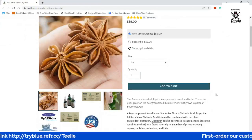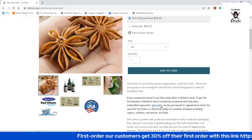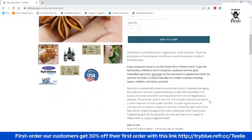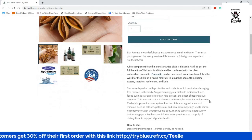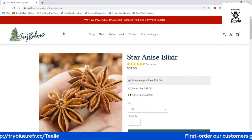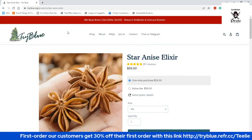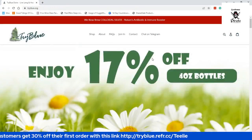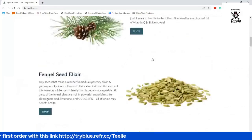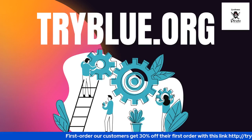Star anise is amazing too. These products also contain quercetin, which is known for fighting disease. It's for everyday use, like taking your vitamins. But if you do get sick, you take it three or four times a day. I just love TryBlue — I'm very excited about all the products they have, and I know they've helped us feel a lot better.